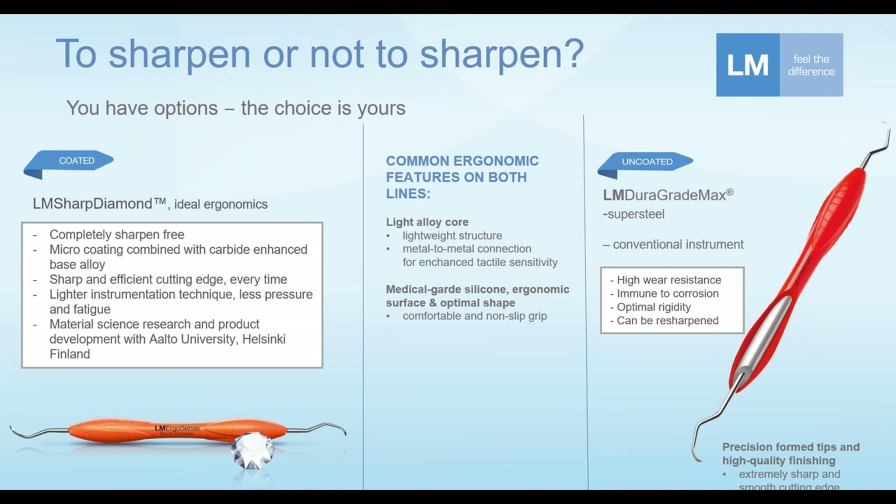On the left-hand side is the other option. Some years ago we introduced a line called LM Sharp Diamond — the completely sharp-and-free line of hygiene and periodontal instruments. These tips you do not sharpen. In reality, practitioners don't always find the time to sharpen instruments as often as they perhaps should, and the Sharp Diamond instrument is really ideal from the ergonomic perspective because the sharp cutting edge stays sharp and effective.